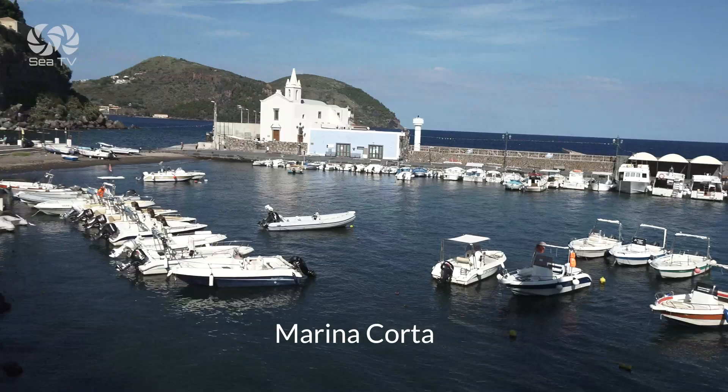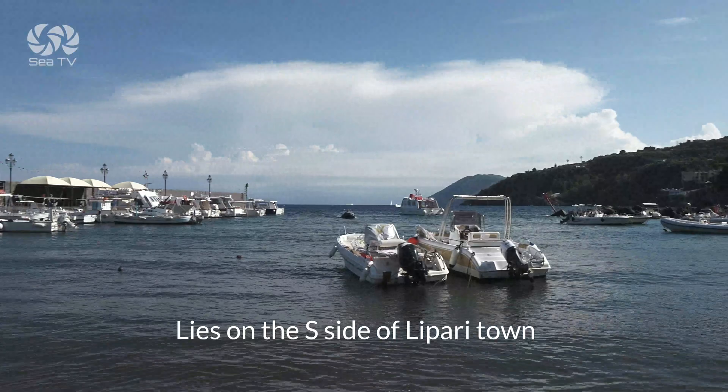Marina Cotta lies on the south side of Lipari town. These are the anchorages around the island.